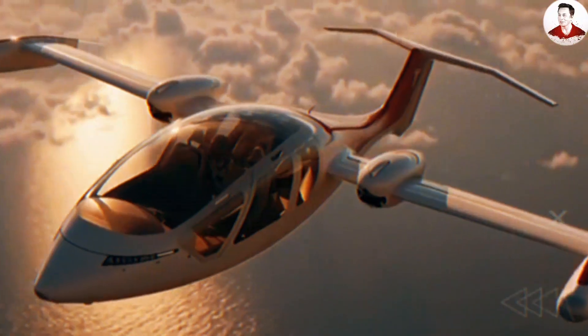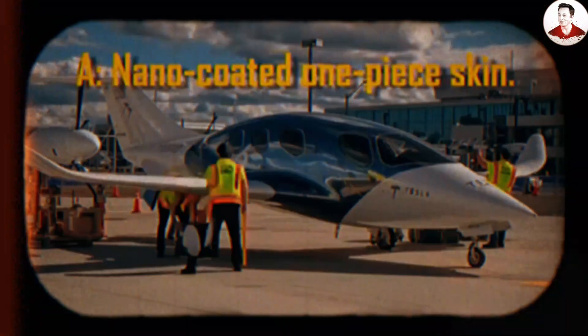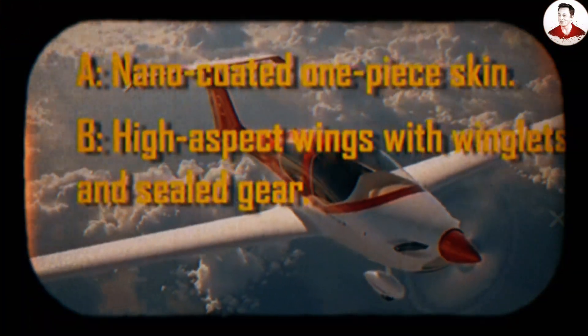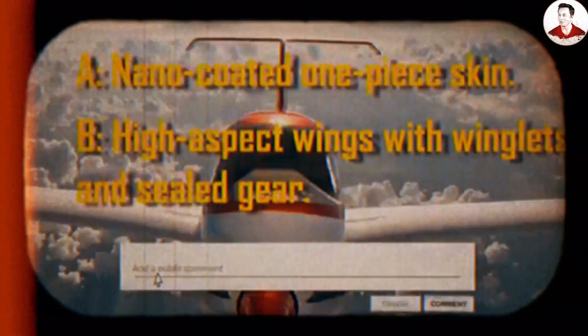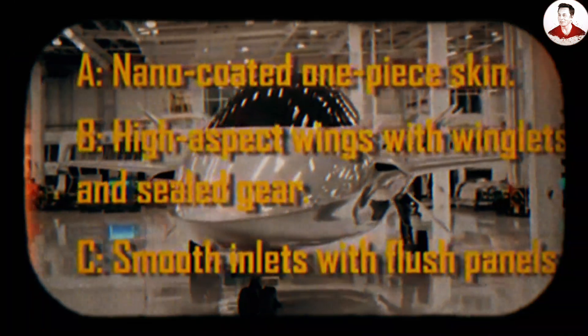As chief engineer for a day, which exterior upgrade would you prioritize to unlock the most real miles per charge? A: nano-coated one-piece skin? B: high aspect wings with winglets and sealed gear? C: smooth inlets with flush panels? Tell us your pick.